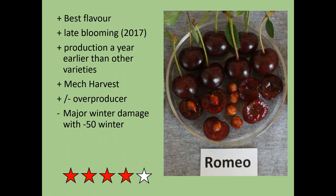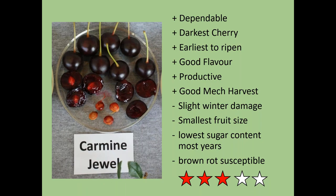Romeo consistently comes out as the best flavor — I'd say it's best if you're a gourmet. It was late-blooming last year, tends to come into production a year earlier than other varieties, and is good for mechanical harvesting. However, during one minus-50 winter early in our variety trial, Romeo had severe damage — possibly because it was the only variety already in good production, and the stress of production combined with that extreme cold caused the damage. It hasn't winter-killed since then but has been recovering.